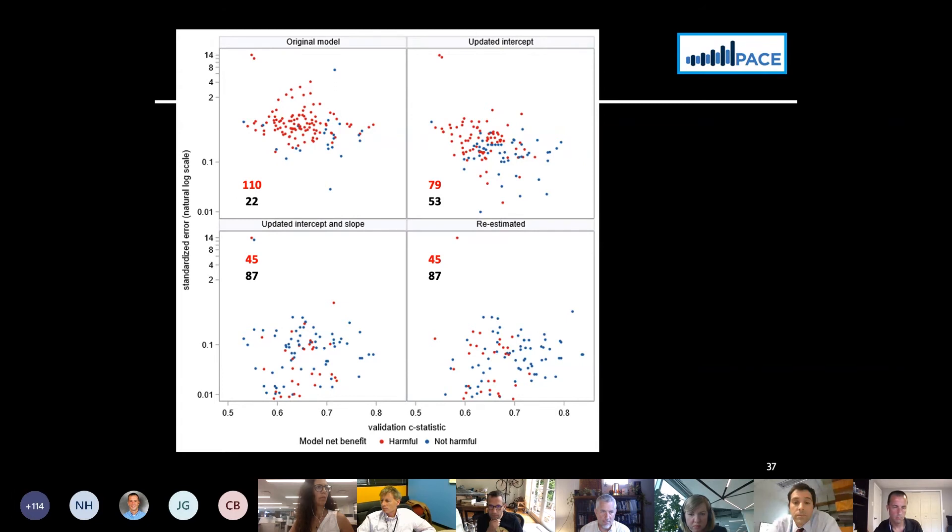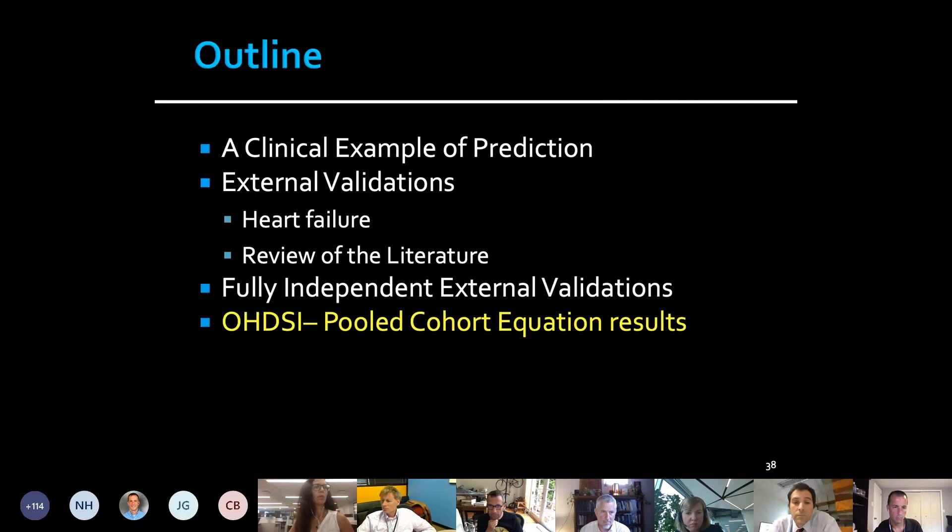The potential for harm seems much more common than we anticipated when we looked at these models. We wouldn't have known if we hadn't done the decision curve analysis. The key lesson is that recalibration really substantially reduces the risk of harm — if your model is recalibrated, that's what protects it from doing harm.